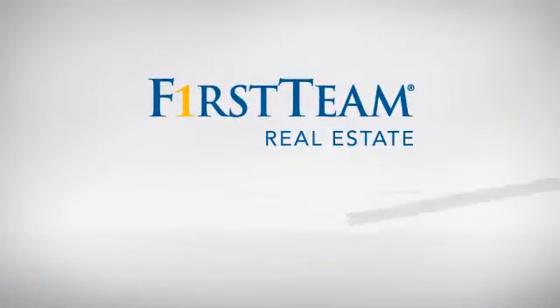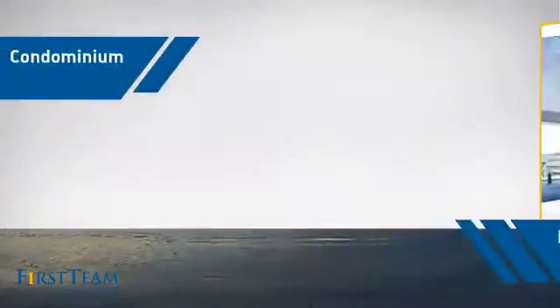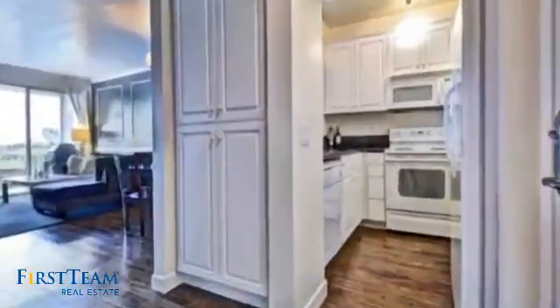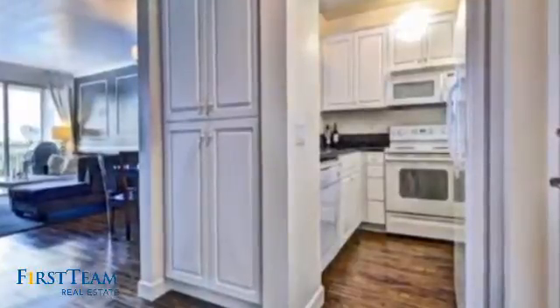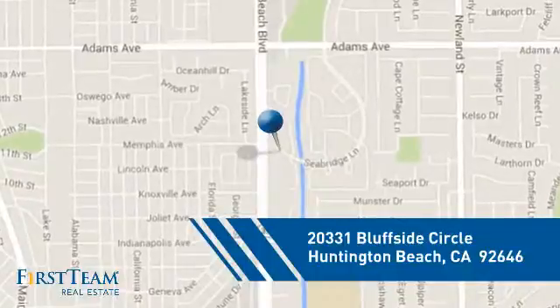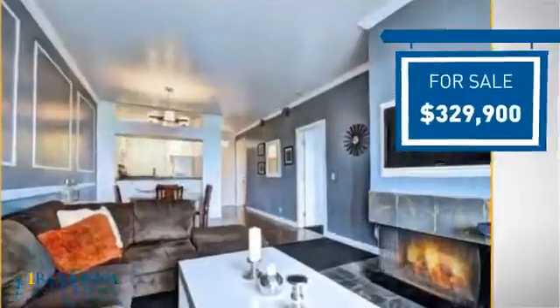At First Team Real Estate, you'll find a wide selection of listings. This video is brought to you by your real estate agent. This condominium is a great choice for those who want the privacy and easy maintenance of condo living, and it's located in the Huntington Beach area, currently listed at just over $325,000.